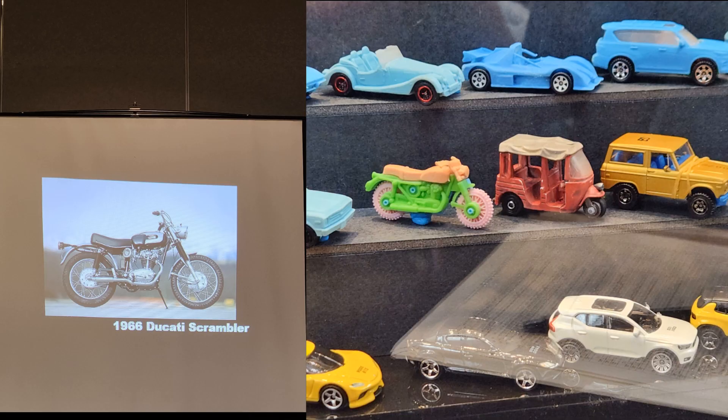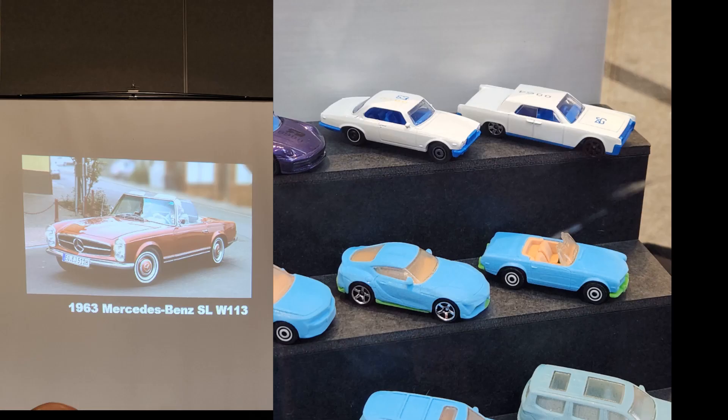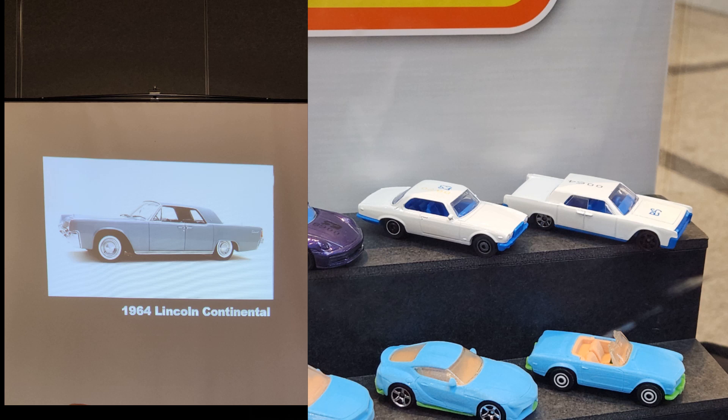The 63 Mercedes-Benz SL W113 had a pretty nice mock-up — the proportions look absolutely fantastic and I'm really excited for this one. Matchbox did the modern SL this year, which will debut I believe in mix 10 in blue with a new lace wheel, which will be pretty nice — we'll kind of get a yin and yang. Another engineering pilot there was for the 64 Lincoln Continental — I was a little worried about proportions, but they actually look very, very good. Sitting next to other models you can tell it's not going to be too big or too small.